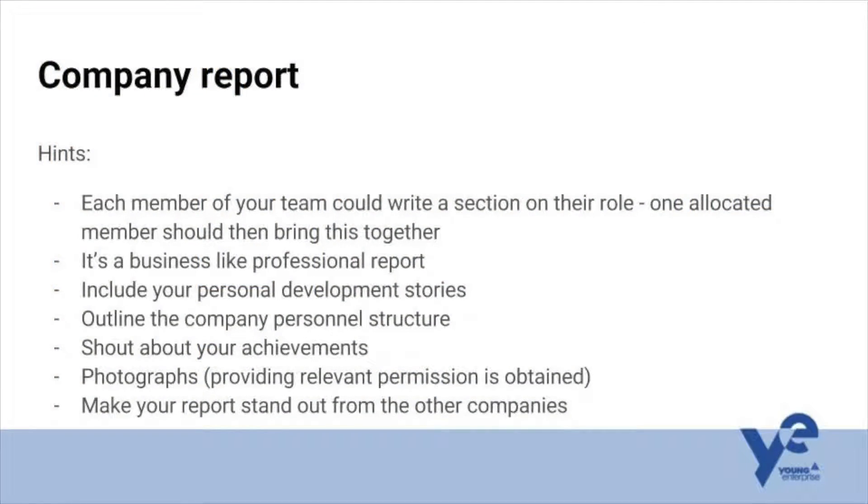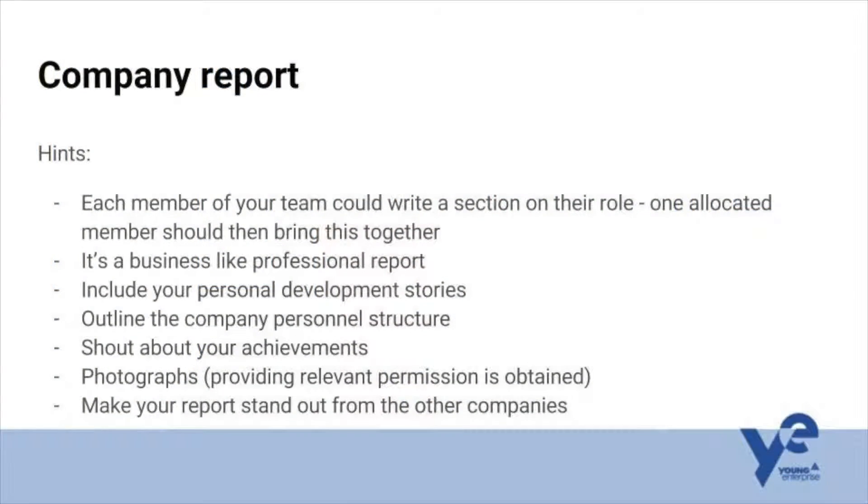One approach is to allocate each member of your team a different section, have them write their part, and then get one person to bring it together into a proper professional, flowing document. As I said earlier, it's a business-like professional report, so your business advisor or centre lead should be able to give advice on making sure it's not too essay or school-report style. Make sure you include your professional development stories — Young Enterprise isn't just about making money; it's about you learning as students. Outline the company personnel structure so the judges know who's in your team and what they've done.